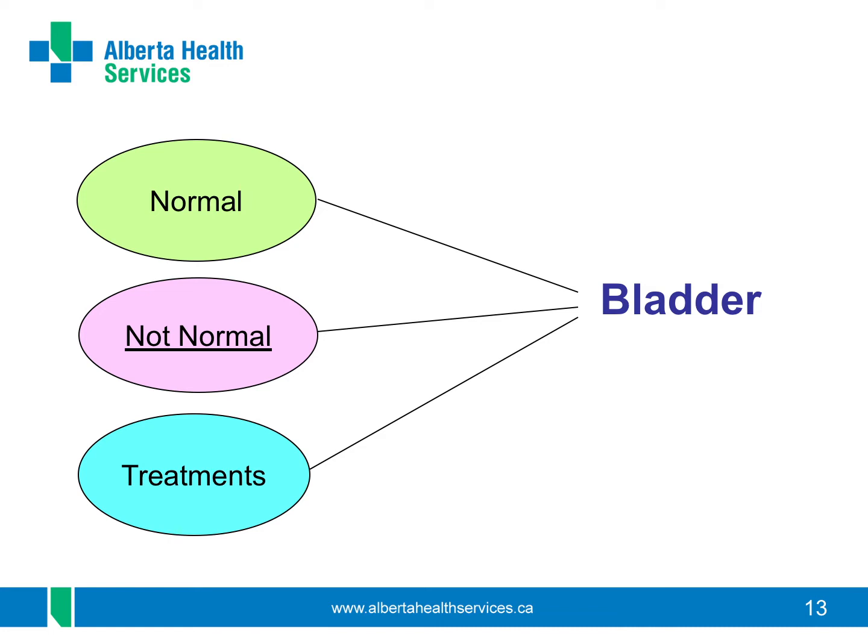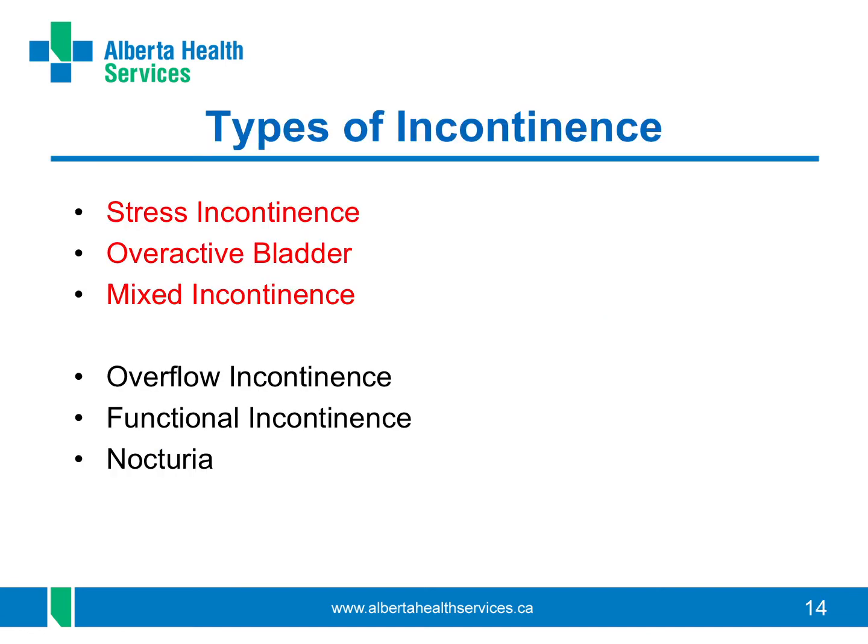There are different types of incontinence. Noticing your symptoms will help you know what kind you have and the best ways to manage it. Stress incontinence and overactive bladder are the most common types of incontinence. You may have a bit of both, called mixed incontinence. Overflow incontinence, functional incontinence, and nocturia are less common. We will talk more about them later in this video.